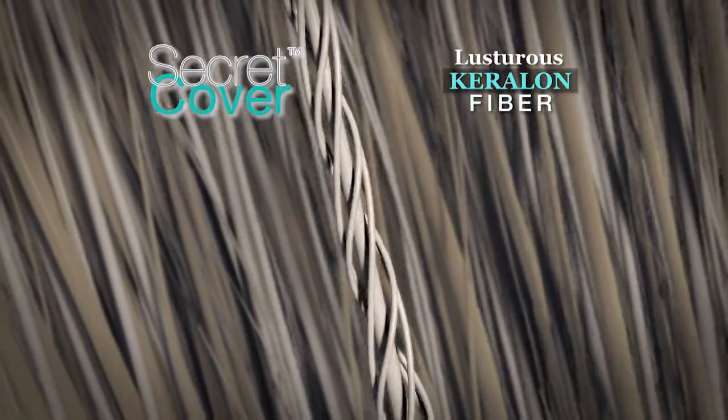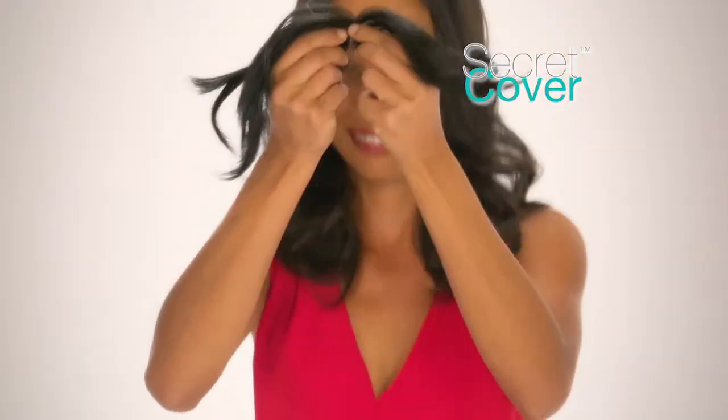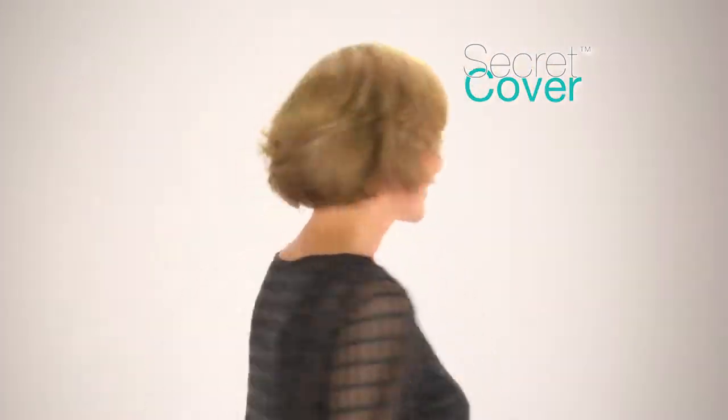Secret Cover is made of a lustrous Kerillon fiber that adds volume without the weight. A simple touch tells you it feels like real healthy hair. As you move, it moves with you, and that's important for keeping your secret.